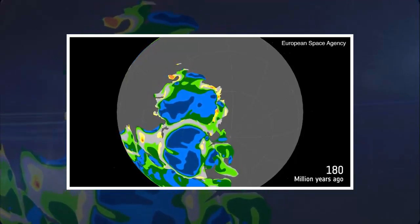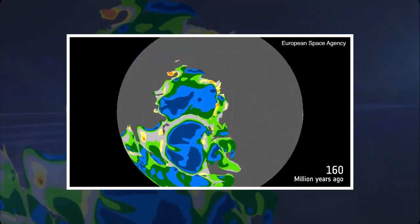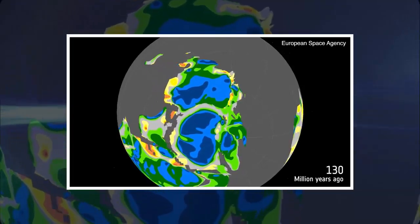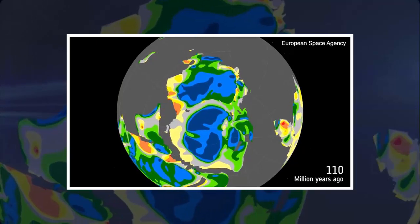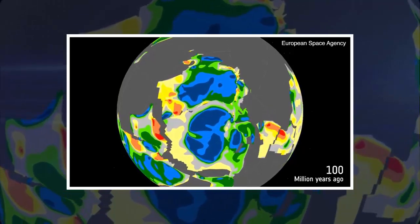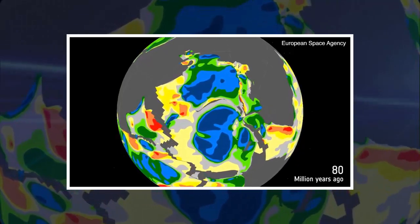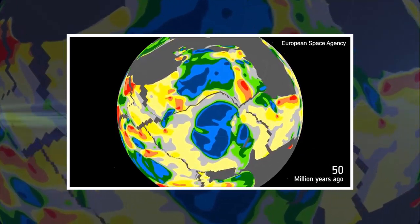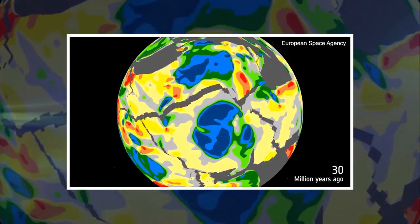The European Space Agency has uncovered relics of lost continents hidden under Antarctica for millions of years. Satellite images reveal a timeline of ancient land masses buried a mile beneath the icy continent. Scientists said the images shed new light on Antarctica, the least understood continent on Earth.